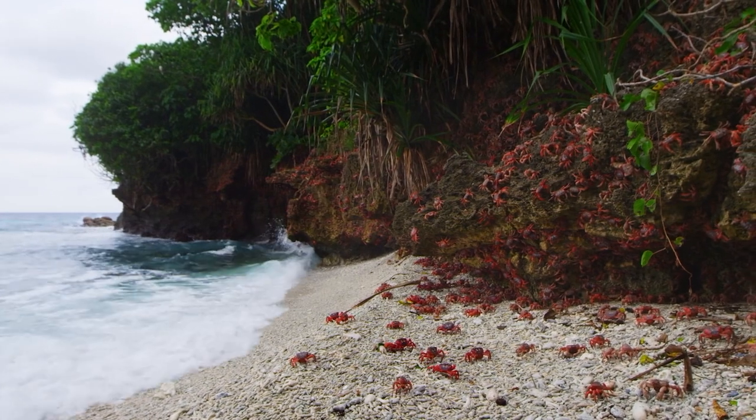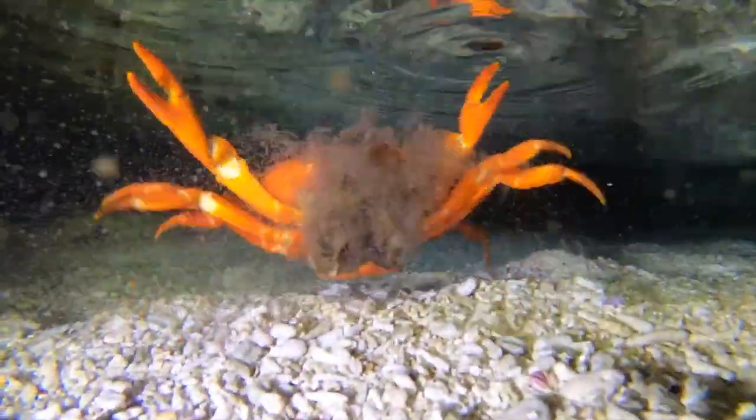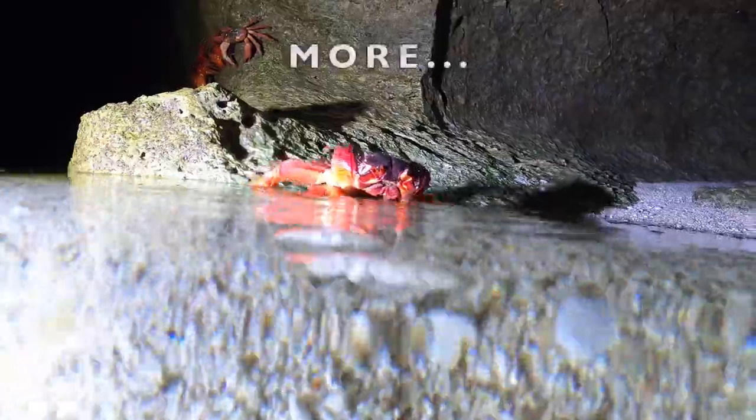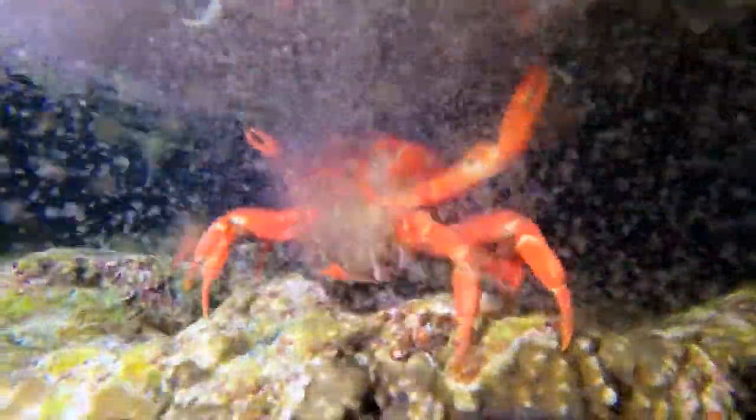First, let's find out how this red crab reproduces. Red crab populations reproduce by laying eggs, and this has contributed significantly to their rapid growth. Adult females in Australia are capable of laying thousands of eggs each year.